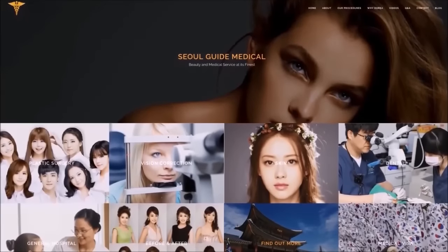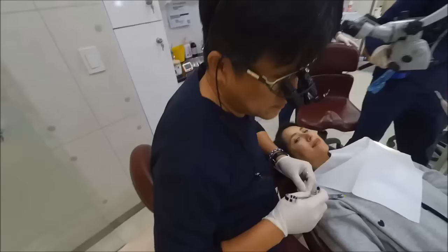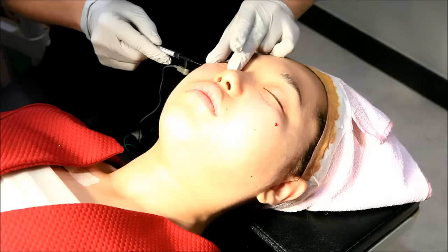She came to Seoul Guide Medical in South Korea, which helps international patients with a variety of procedures, such as dental, skin care, and other cosmetic procedures. She sat down with the CEO, Tony Medina.